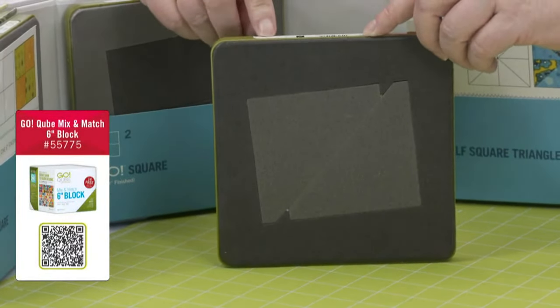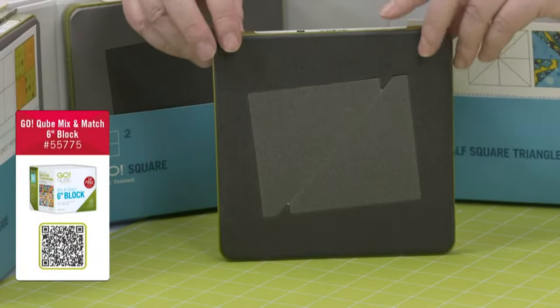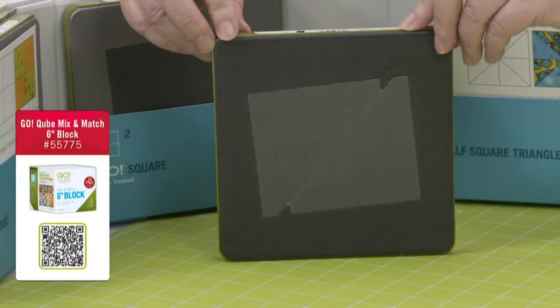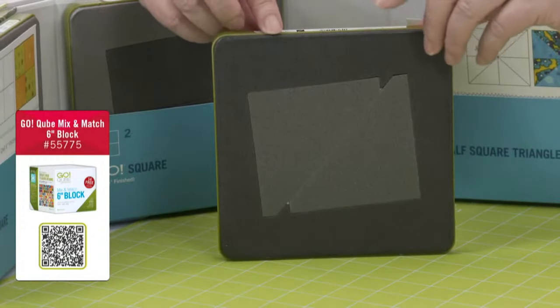Shape number three — do you know what this is, Emily? Those are half-square triangles. It's my all-time favorite shape. What's really cool about the half-square triangles and all of our triangle dies is that all those nasty dog ears are cut off — no puppies were hurt, but all the dog ears are gone.